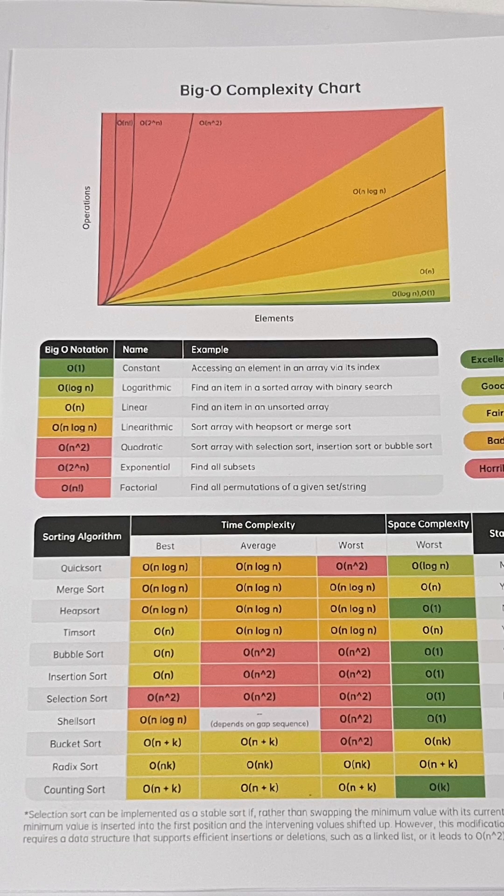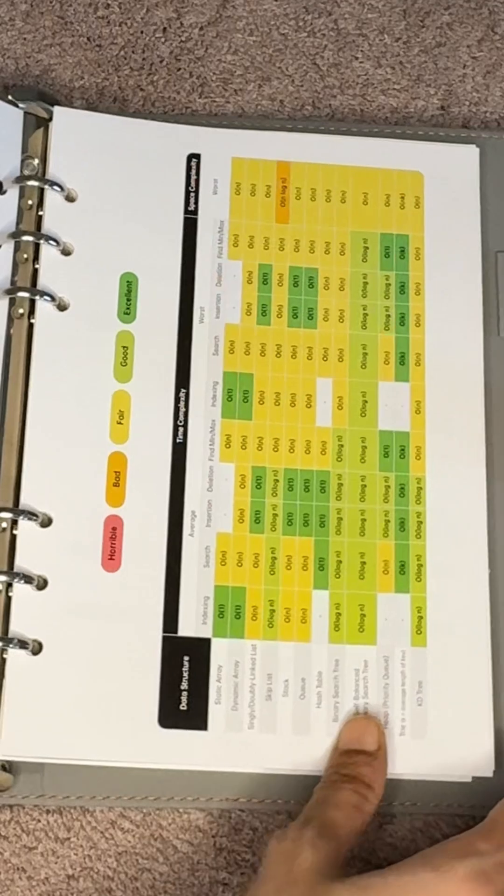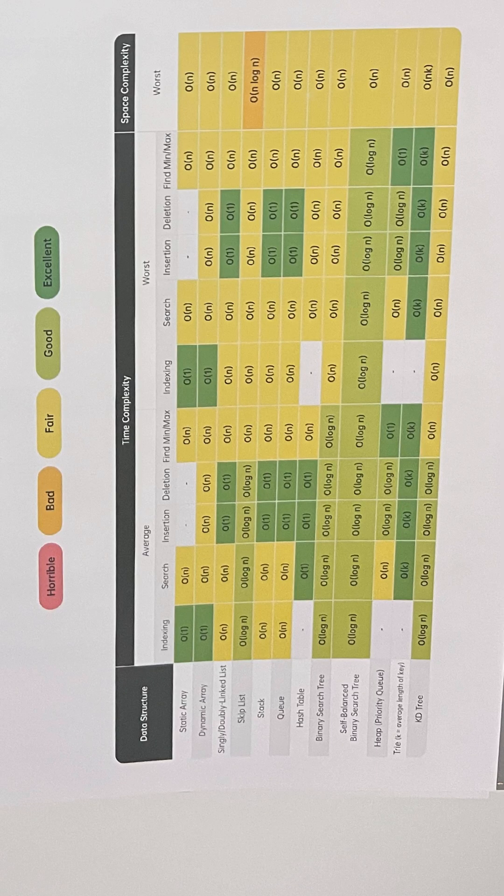The next page is all about Big O notation, displayed on high-quality premium paper. On the left, there is a complexity chart comparing growth rates of functions like n factorial, 2 to the power of n, n squared, and so on. Below it, you will find sorting algorithm comparisons. On the right, there is a handy guide to time complexity of operations like insertions, deletions, etc. across various data structures.